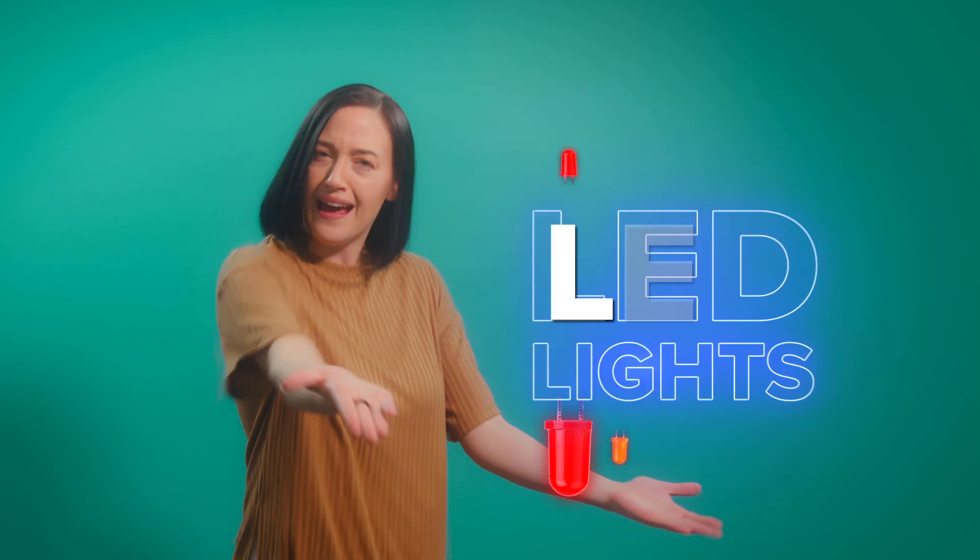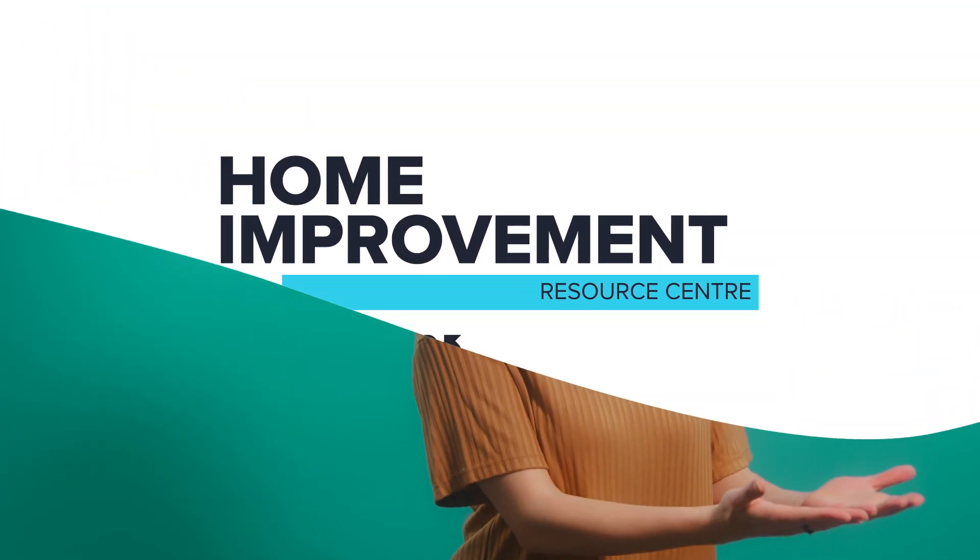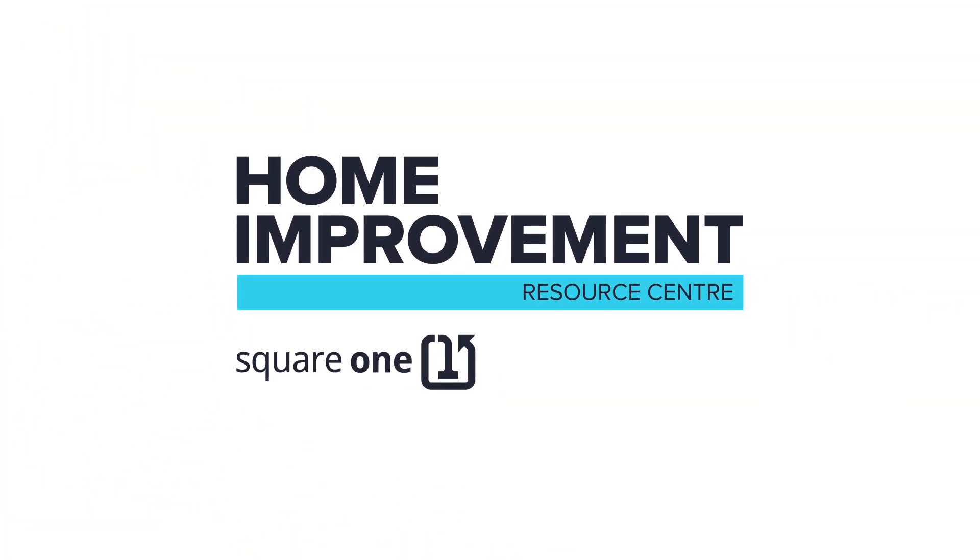Electric light has come a long way since the first incandescent light bulbs 150 years ago. In this video, we're talking about the future of lighting, LED lights. We'll go over the benefits of LED lights and how to choose the right ones. But first, what's an LED?